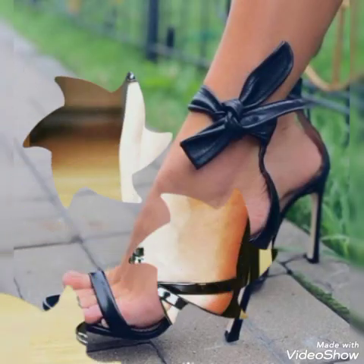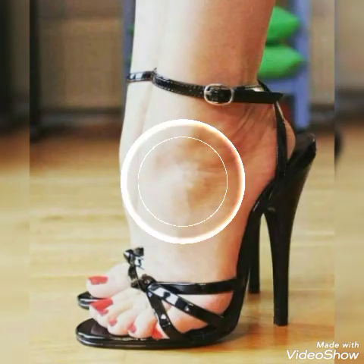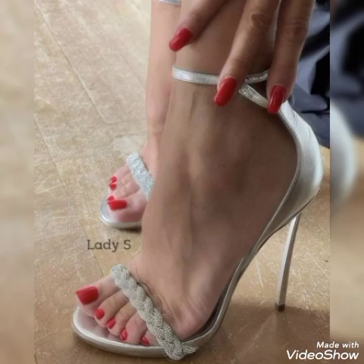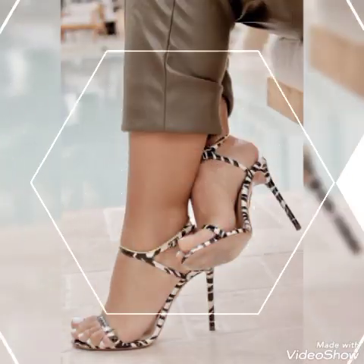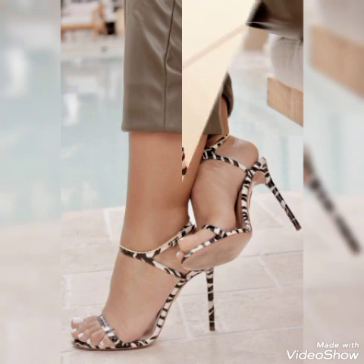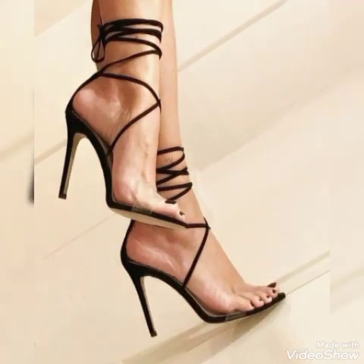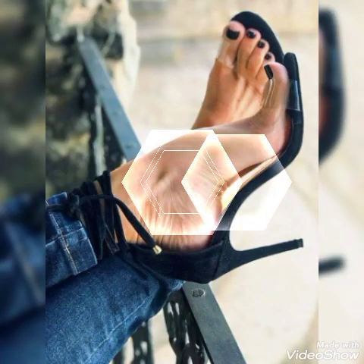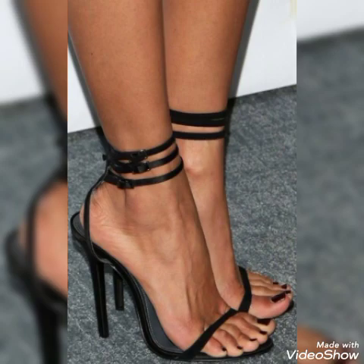Lovely painted leather high heel sandals for ladies, ankle strappy high heel sandals, open toe and pointed toe high heel sandals — sexy and pretty designs for ladies to wear at different places and parties, for example dance parties, evening parties, and marriage parties.